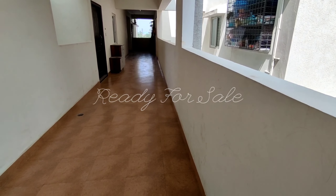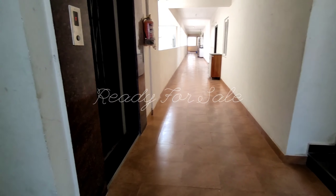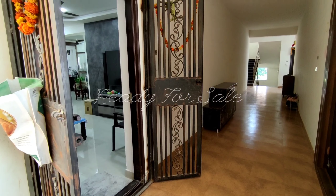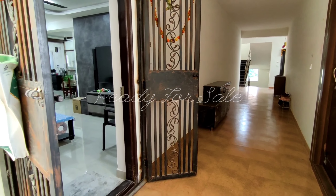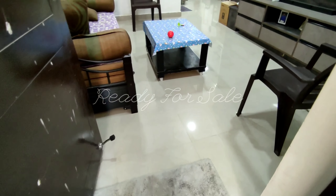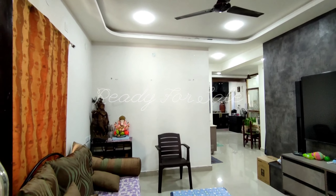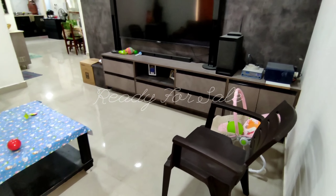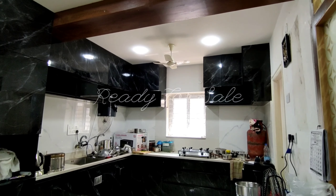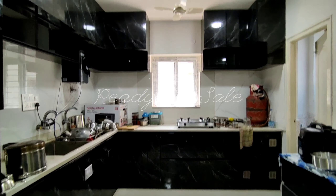This is a 2BHK flat located in a gated community, 1195 square feet, west facing. It is on the 4th floor and is just 1.5 years old. The flat is semi-furnished. You can see the interior — this is the kitchen area.